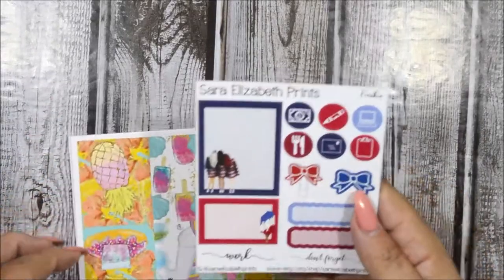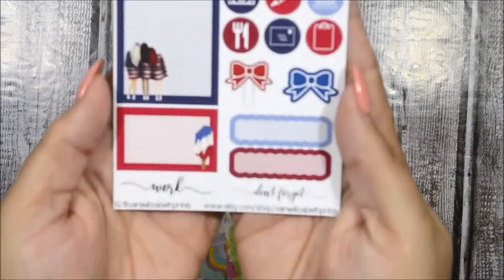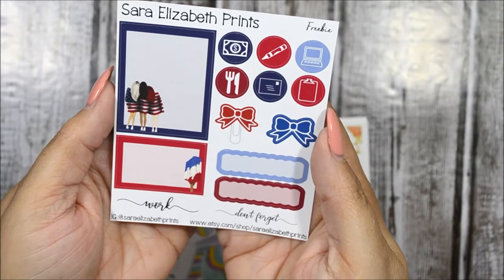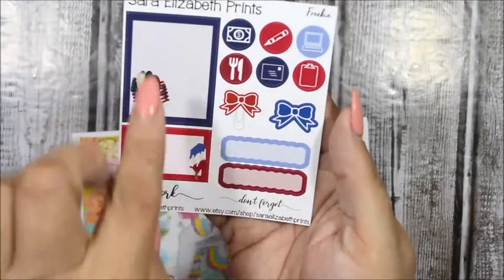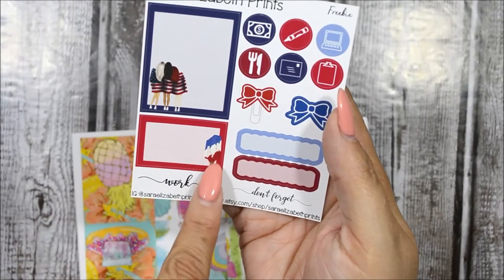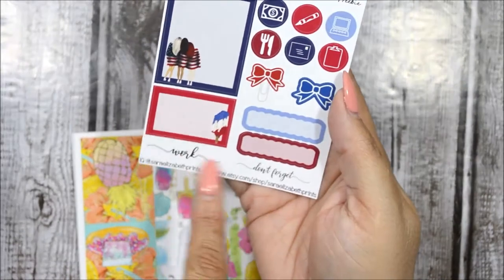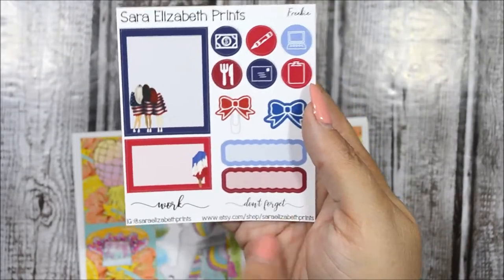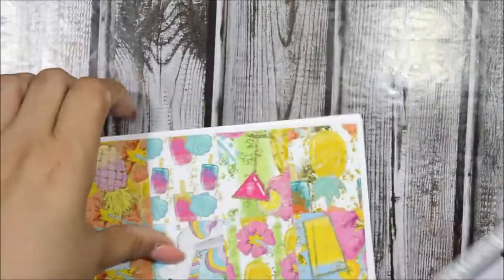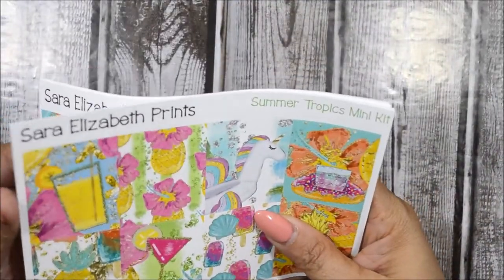This is her June freebie, which is really cute. I love this one — you get circle icons, bows, scalloped labels, a full box, a half box with a rocket pop, and two scripts down here as well. This is a good size preview. I did order the kits in matte because I just prefer matte.